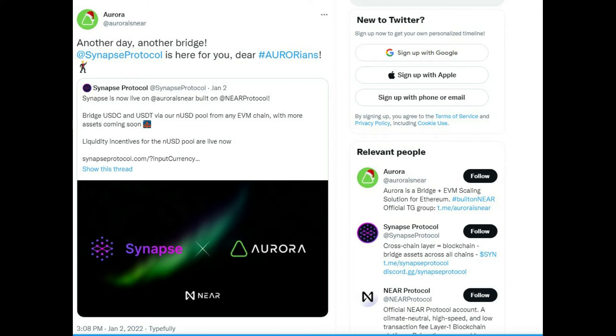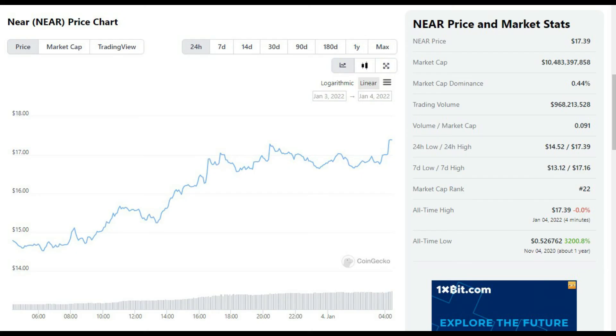Other integrations and partnerships included DeFi projects like Depocket Finance, Crafting Finance, and Endless FM, all helping the protocol's token price surge by 95.2% over the last two weeks and as much as 110% in the last month. With a market capitalization of just above $10 billion, NIR is currently the market's 23rd largest cryptocurrency.